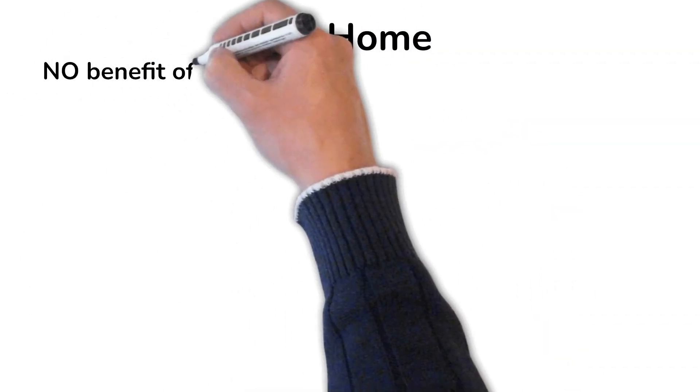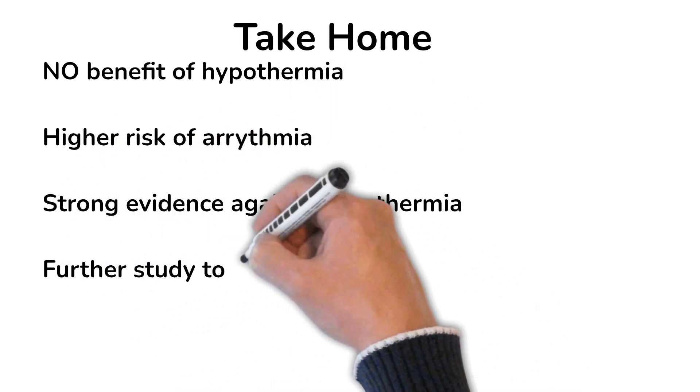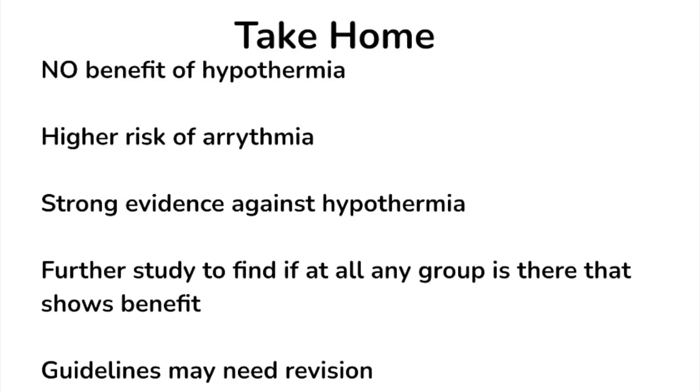Despite these limitations, the take-home message is that we do not see any benefit of hypothermia. There is definitely a higher risk with hypothermia in terms of arrhythmia — almost 8% higher risk. This represents strong evidence against hypothermia, and it is high time guidelines are revised, as they have been recommending hypothermia until now. Further studies are needed to determine if any subgroup can show a benefit from hypothermia.